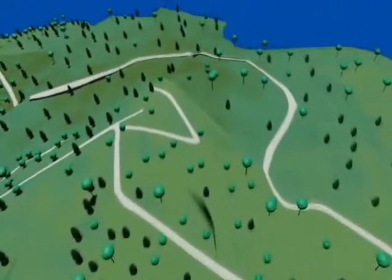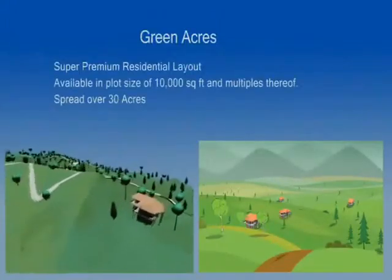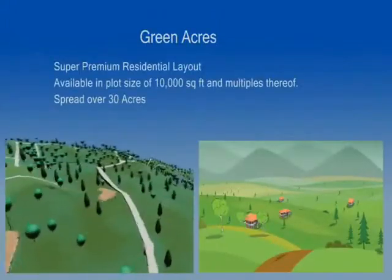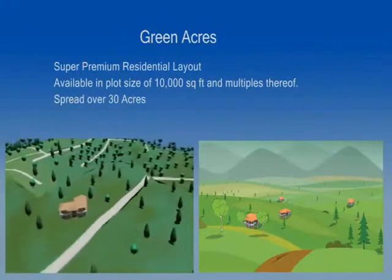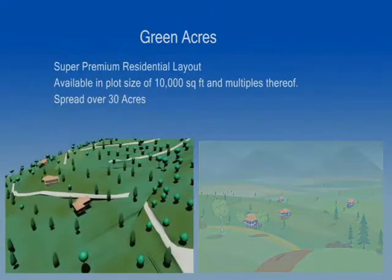The layout in Pristine Valley is designed keeping in mind the different needs of the residents. If you are looking for a permanent residence in the hills, we have the Green Acres for you. A super premium layout spread over an area of 30 acres on the slope, overlooking the deeper section of the valley and the mountain stream.